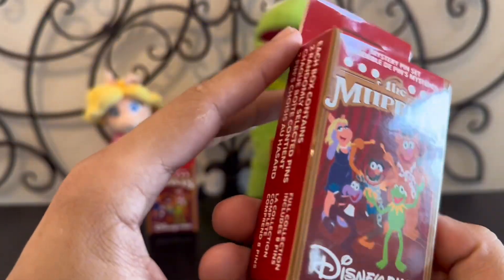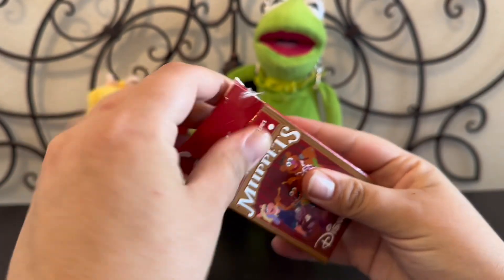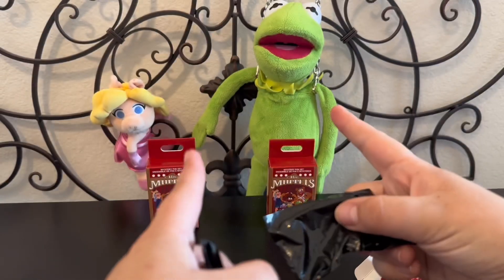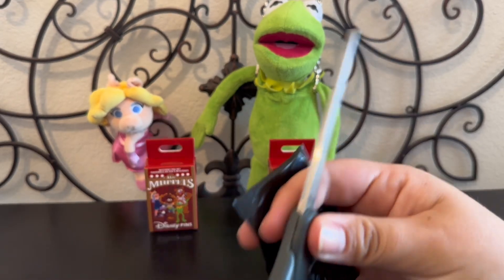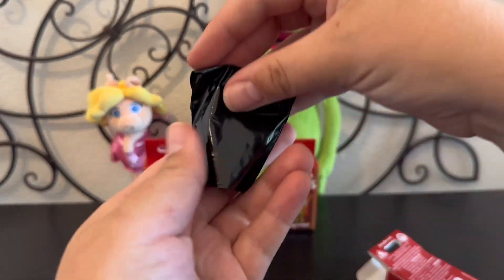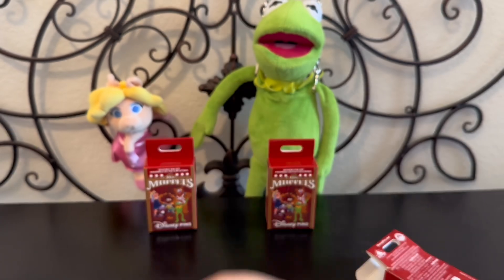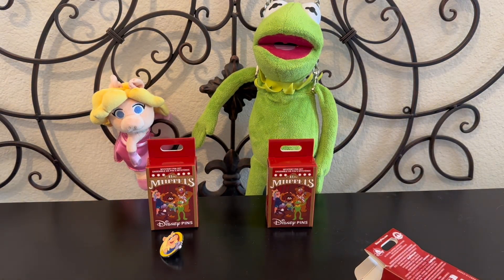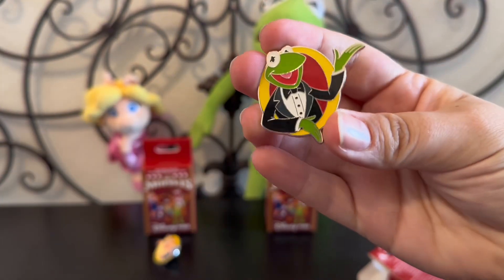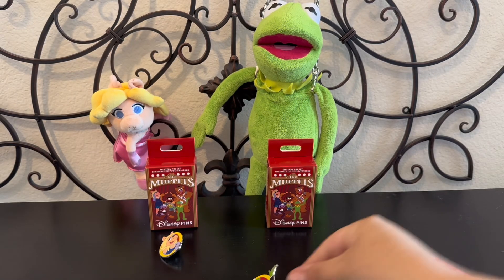Shannon, do you want to do the honors of opening them up? Alright, I hope we get Kermit and Miss Piggy. Alright, here's scissors if you want them. Miss Piggy! Yay, that's a good way to start — it's just like her. That's a good one. And who do we have next? Oh my goodness, it was Kermit AND Miss Piggy in the first box? Oh my gosh, I called it! Alright, well that was a really good box.